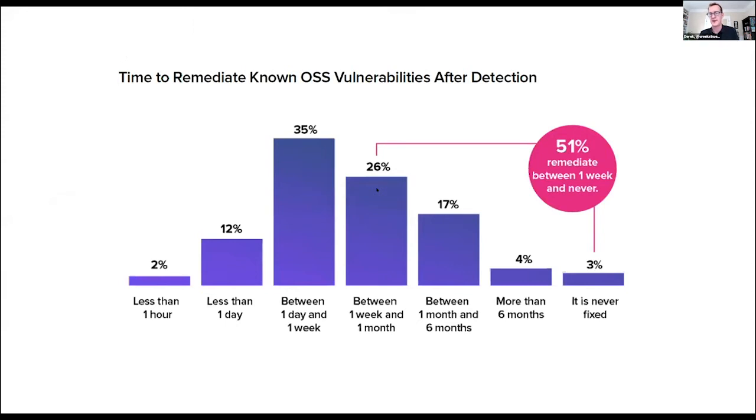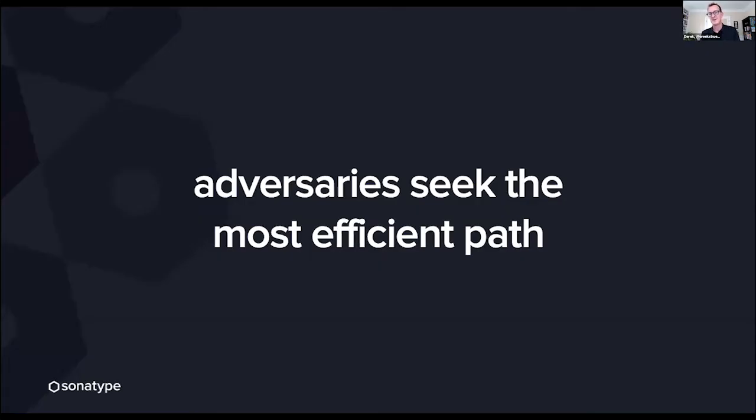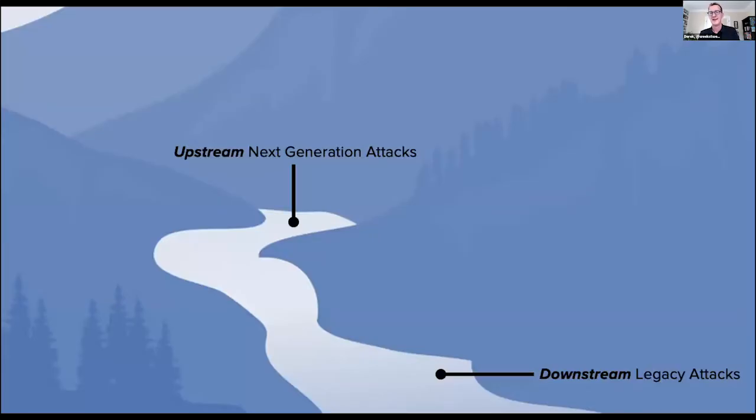If you're an adversary, moving quickly benefits you tremendously. Through our annual survey work, we see that while adversaries can identify where you're using open source components with known vulnerabilities, about 50% of enterprises take a week to discover where vulnerable components have been used, and then an additional week to remediate once they've been identified. Enterprises are getting faster, but adversaries recognize this investment and have changed their attack vectors.